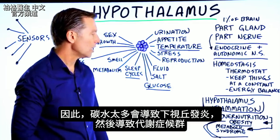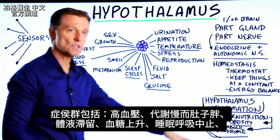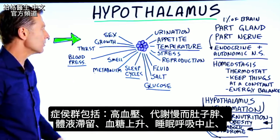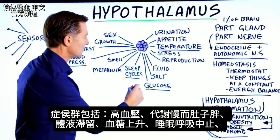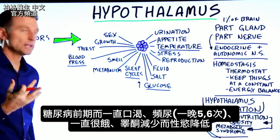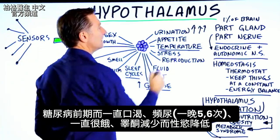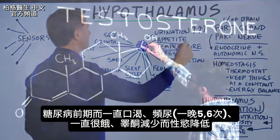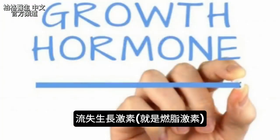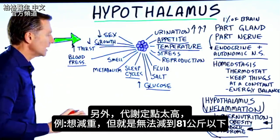Metabolic syndrome includes high blood pressure, a slower metabolism, a gut, fluid retention, rising glucose, sleep apnea, and pre-diabetes — so you'll be thirsty all the time, urinating excessively, especially five or six times a night, and always hungry. You also get a decrease in testosterone, which lowers your sex drive, and you lose your growth hormone, which is your fat-burning hormone.